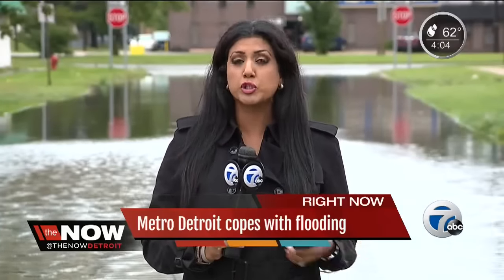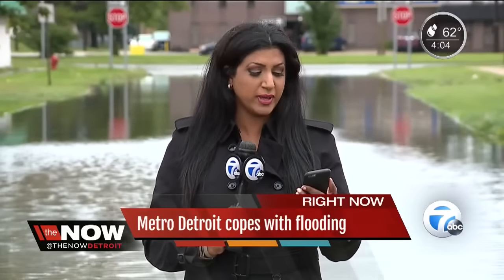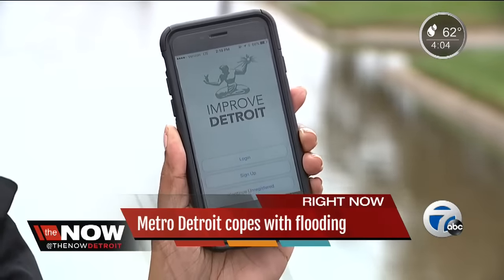If you want to report street flooding or sewage backup, you can by using the app Improve Detroit or calling the city directly. And if you're a Detroit Water and Sewerage Department customer experiencing a sewage backup, you can file a claim online. All that information is on our website at WXYZ.com.